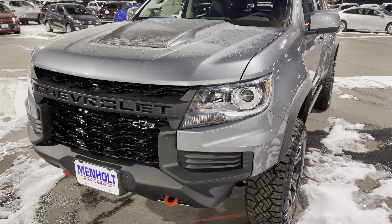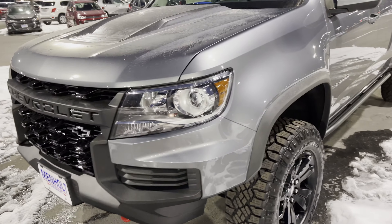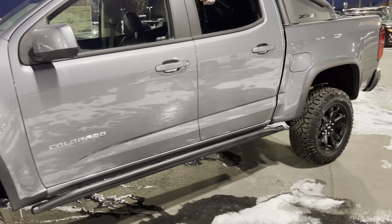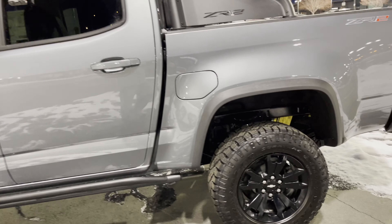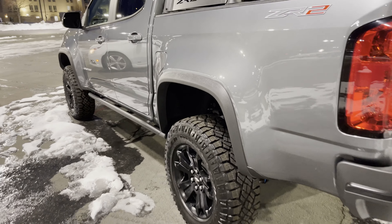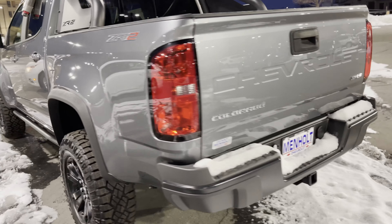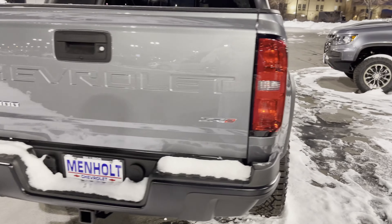What up dudes and dudettes. Looks like we got a new ZR2 here. Satin steel metallic. I like those black wheels — matches my truck.